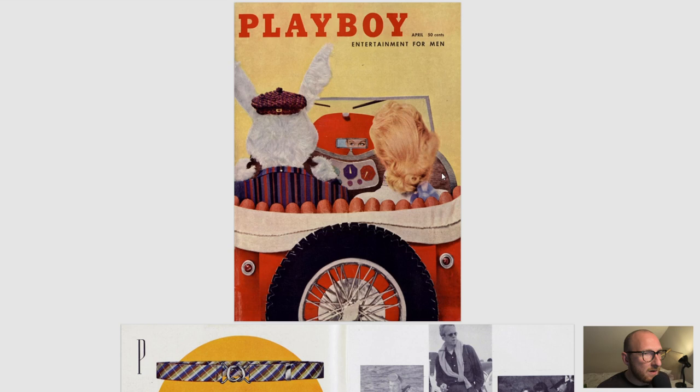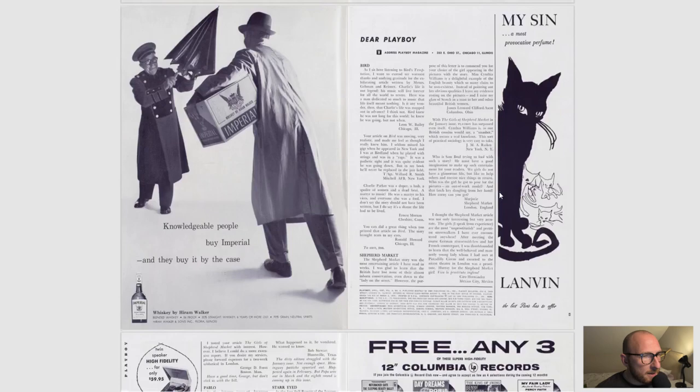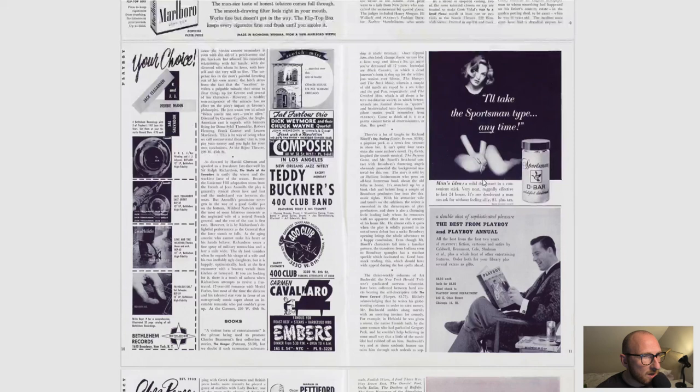So we have the front cover — pretty standard, nothing too flashy about it. So we'll move on. We have the Playbill in the magazine as usual. Usual adverts coming through, nothing out of the blue here. This is what you're going to be kind of used to now from seeing the previous episodes.